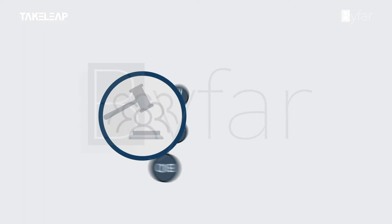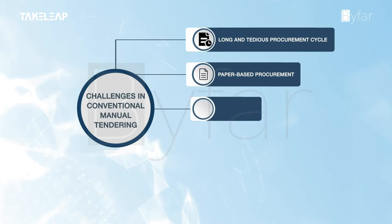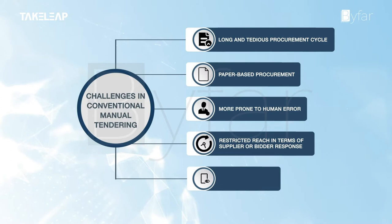The conventional manual tendering system poses many challenges: long and tedious procurement cycle, paper-based procurement, more prone to human error, restricted reach in terms of supplier or bidder response, and no audit trails as in an electronic system.